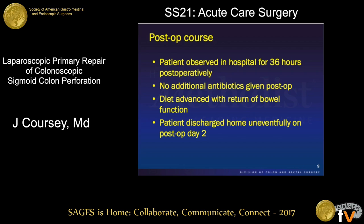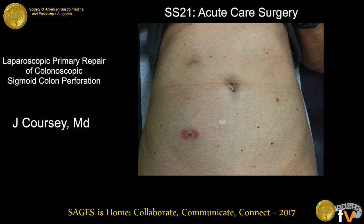The patient was transferred to the surgical floor and received no additional doses of antibiotics. She was followed up at six weeks and did well. This is further proof that a primary laparoscopic repair is a feasible and efficacious option for patients with an early colon perforation from an iatrogenic source.